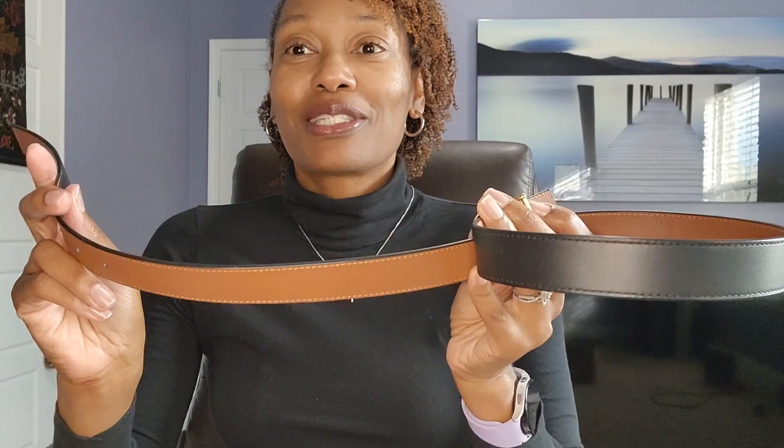The next item is my Coach belt. It is reversible, so it's a two-for-one — a great deal. I probably paid about $45 for it, and I know I didn't pay full price. The great thing is that all you need is one belt: you can switch over to the brown side or the black side. I've had this for a little over a year and it's held up really nicely — I don't see any type of wear and tear. This is another one of my most favorite small leather goods from Coach.